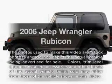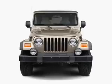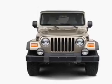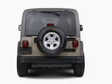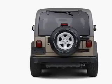Get noticed in this 2006 Jeep Wrangler. If you're looking for an automobile with great attributes, look no further. With a solid six-cylinder engine, the powertrain includes four-wheel drive connected to a smooth shifting transmission.